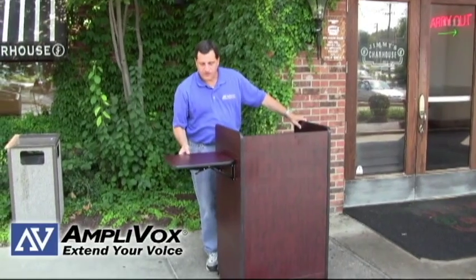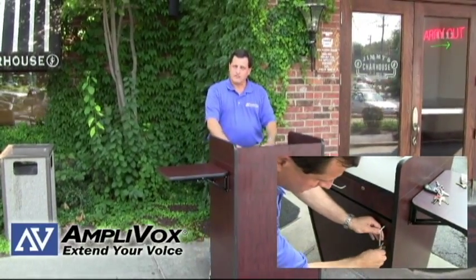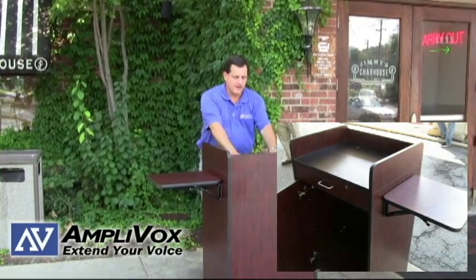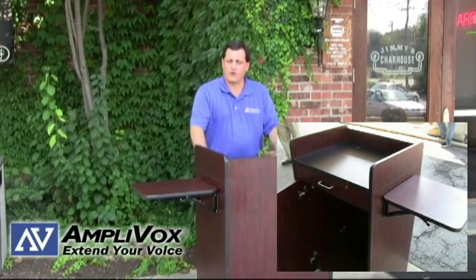It's got a side shelf, very nice for setting keys down. You've got two locking compartments for anything you need to have secured, and a large workstation table for writing on a notebook or reservation list.